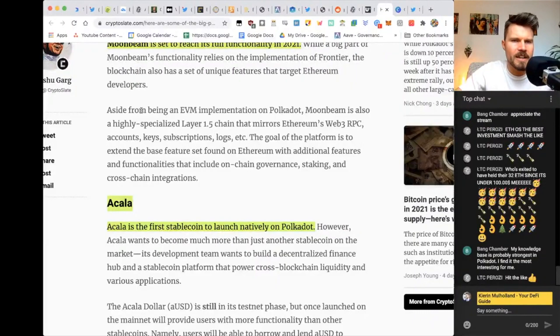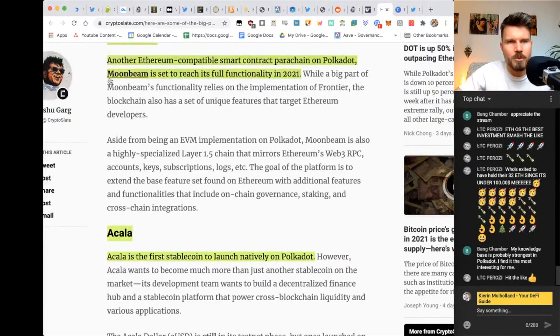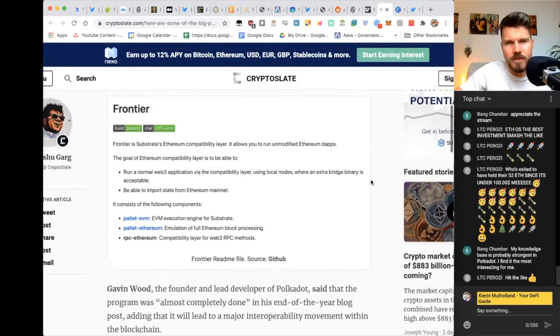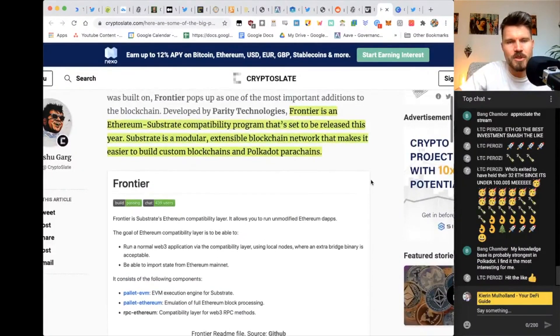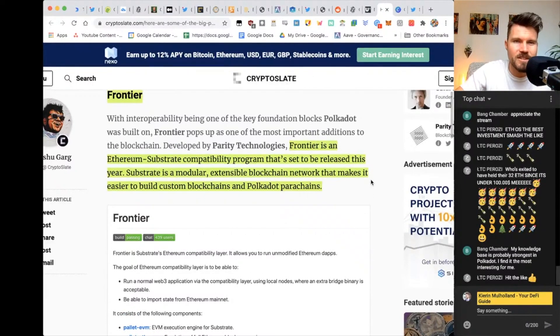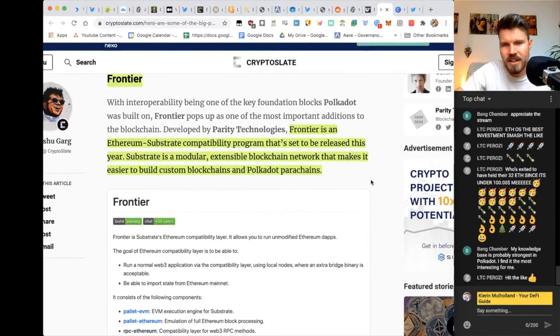Aside from being an Ethereum virtual machine implementation on Polkadot, Moonbeam basically allows Ethereum developers to run their dApps on Polkadot thanks to Moonbeam. It is also a highly specialized layer 1.5 chain that mirrors Ethereum's Web3 RPC. These two projects — Frontier and Moonbeam — are piggybacking on the success of Ethereum, hopefully bringing dApps onto the Polkadot blockchain, increasing scalability and reducing fees, which are the biggest pain points for Ethereum right now.